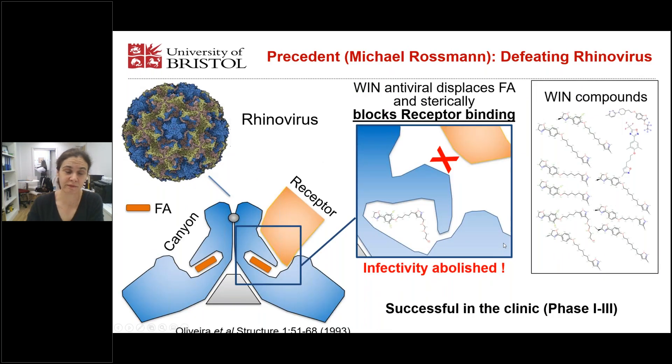There is a very encouraging precedent for such an approach from Michael Rossmann's group used to treat rhinovirus infections. Rhinoviruses have a receptor binding protein with a fatty acid binding pocket, and the group has developed ring compounds which bind into this hydrophobic pocket and block receptor binding proteins directly, thereby completely abolishing infectivity of rhinoviruses. This is successfully used in the clinic already.